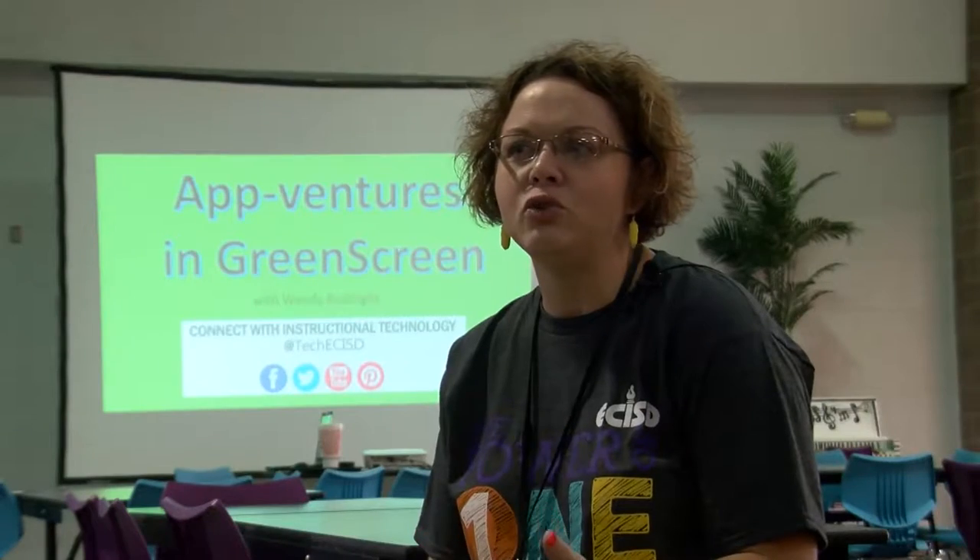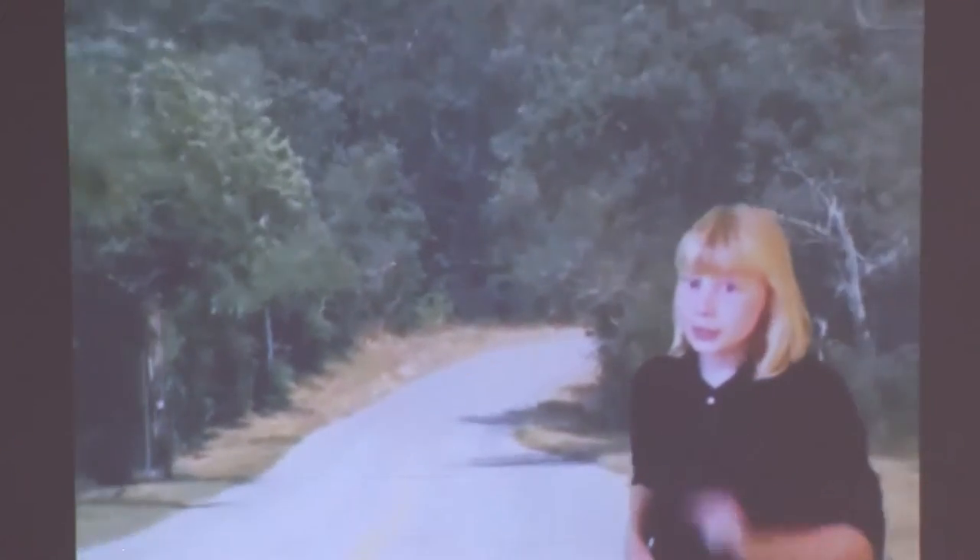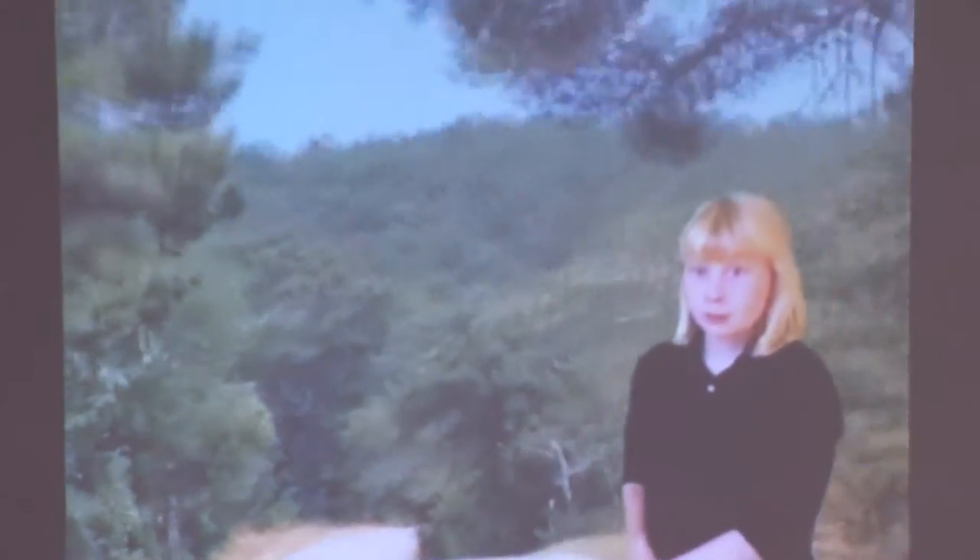Green screens is one way to allow the kids to feel like they are going places, because it'll put that image behind the kids — the kids can video themselves like they're there.